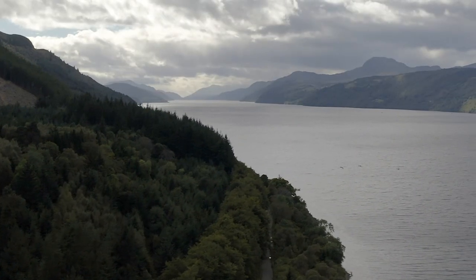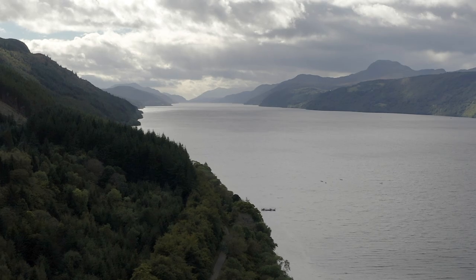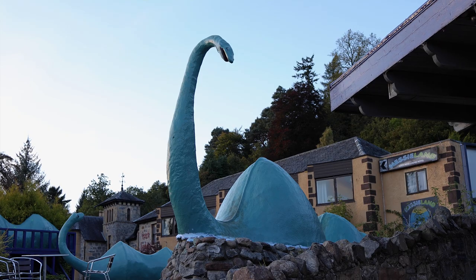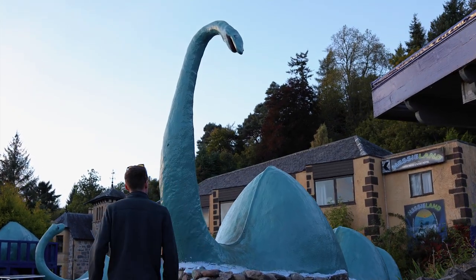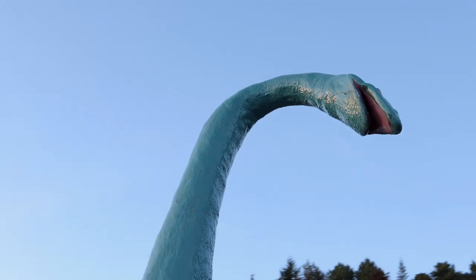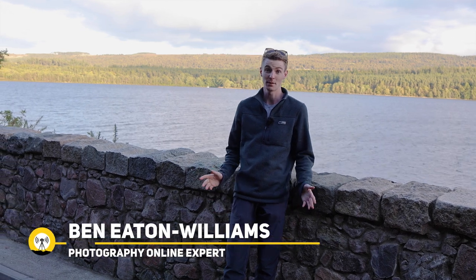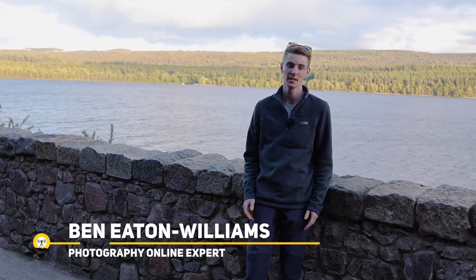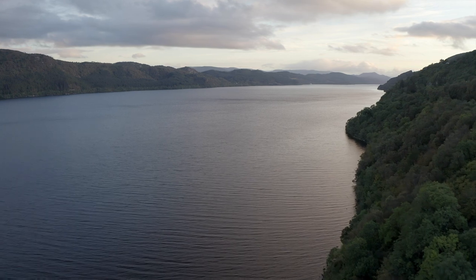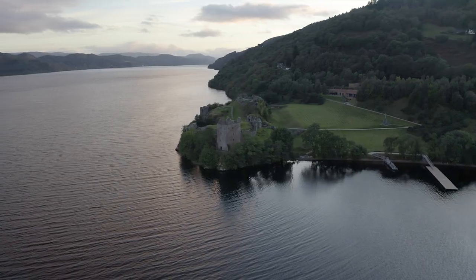Loch Ness is one of the most famous bodies of water anywhere in the world. Historical stories as well as numerous photos all pointed towards the existence of a prehistoric creature living in the depths. The Loch Ness monster, or Nessie to the locals, has since been proved to be a myth. But that doesn't stop hundreds of thousands of tourists per year visiting the area, some still hoping to get a glimpse of Nessie herself. Coming here to try and get a glimpse of a mythical monster may leave you a little disappointed, but there are many other reasons to visit, and one of the best is photography. I'm going to circumnavigate the UK's largest body of water to show you where you are most likely to find the best photo highlights.